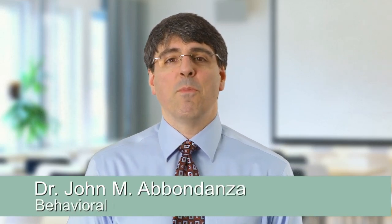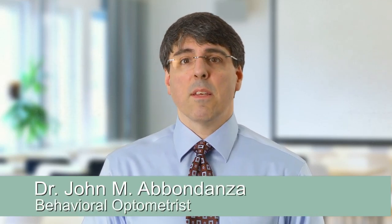Hello, I'm Dr. John Abendanza. I'm an optometrist and a specialist in behavioral optometry. In my practice, about 70% of the patients I see are bright students who are struggling in school, especially with reading.